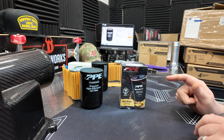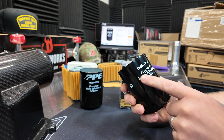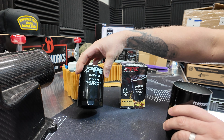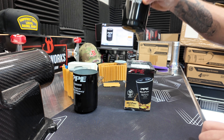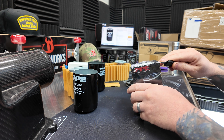Before we open it up, I want to show one thing I learned in my prior video. This is the knockoff one. I thought it was just ones with part numbers they were copying — that's not the case. They have actual ones out there that show the PPE logo on them, all sorts of stuff. But the real ones are the only ones that have a magnet on the filters. So that's one indicator right there.